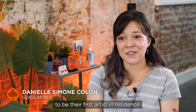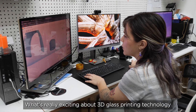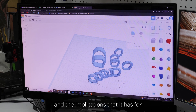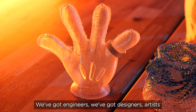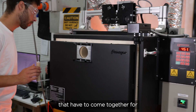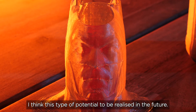Maple Glass Printing is working with me to be their first artist in residence. I'm very honoured and excited about this role. What's really exciting about 3D glass printing technology and the implications that it has for art and design is that it's an opportunity for many different fields to converge. We've got engineers, designers and artists that have to come together for this type of potential to be realised in the future.